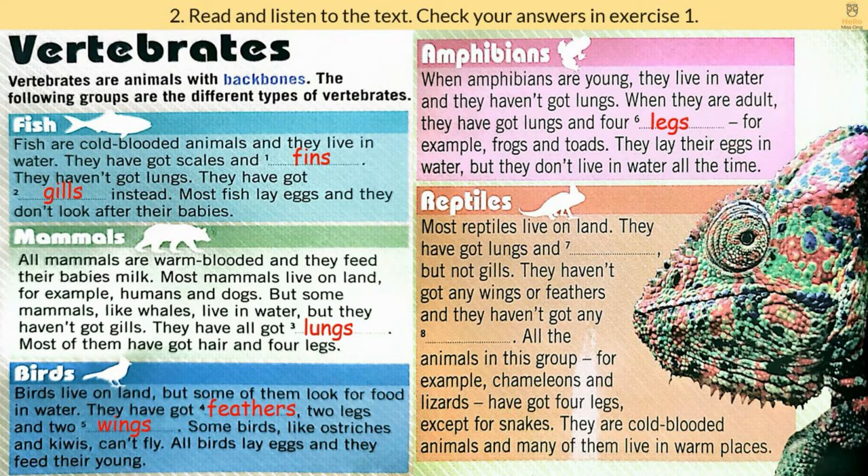Most reptiles live on land. They have got lungs and scales, but not gills. They haven't got any wings or feathers, and they haven't got any hair. All the animals in this group, for example, chameleons and lizards, have got four legs, except for snakes. They are cold-blooded animals, and many of them live in warm places.